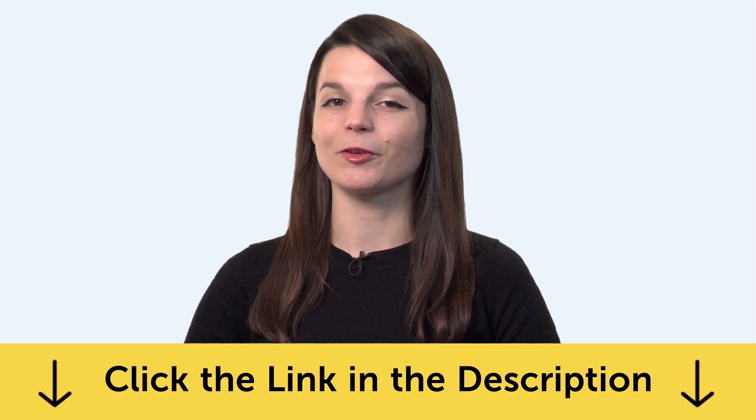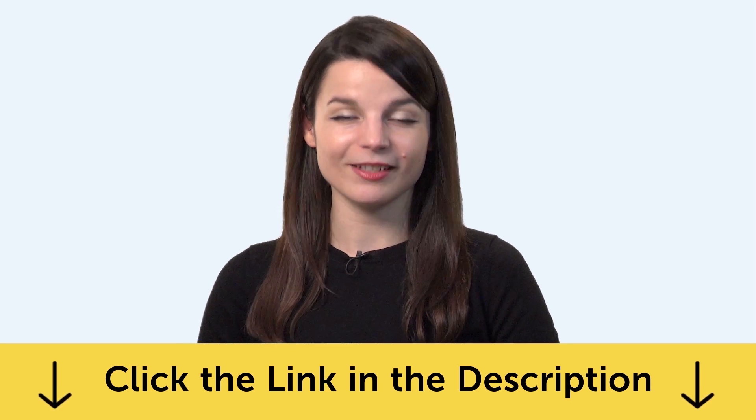To get these free lessons and resources, just click the link in the description below. Okay, let's jump into today's topic.